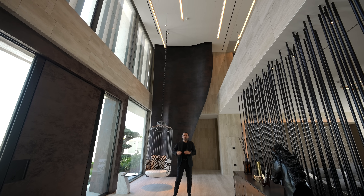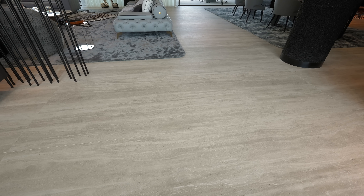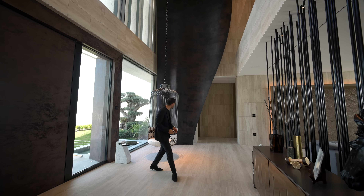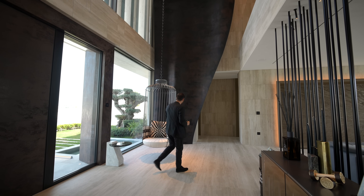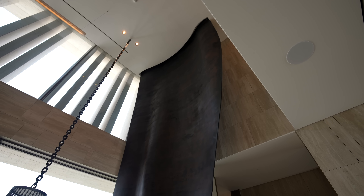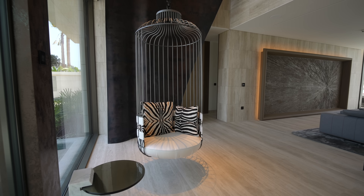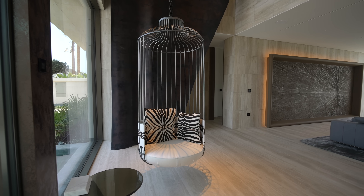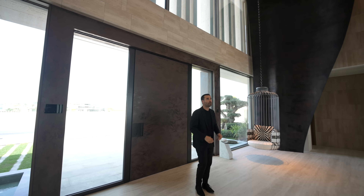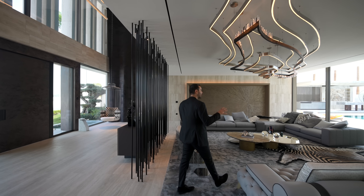We saw the travertine tones on the exterior, and they brought the same tones to the interior, but this time they picked ceramic tile to replicate that look — ceramic is more durable and has a more uniform look. On my left-hand side, we have this art installation. It weighs around 2.5 tons, made in India, has this aged steel look, and goes all the way to the ceiling — it really sets the tone as you walk into this property. We have a ceiling-mount chair from Roberto Cavalli, another art installation on the other side, and between the entry and the great room we have these steel rods starting from the floor all the way to the ceiling, separating the two spaces.